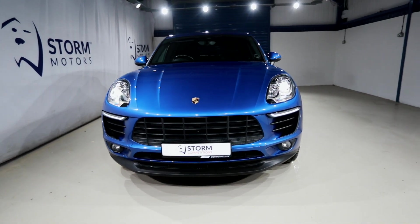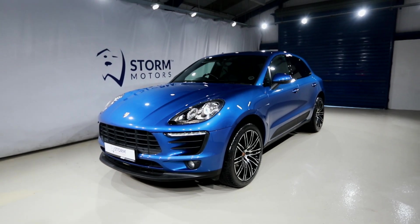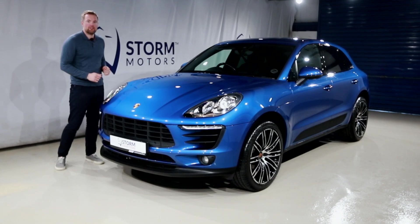It's also got LED lights, 21-inch Porsche 10-spoke alloy wheels, and a beautiful lip splitter giving it that awesome sporty look. It's an unbelievable car, great to drive — but let's go see all the rest of the features.